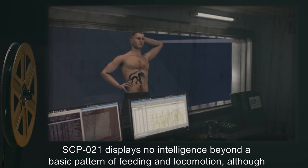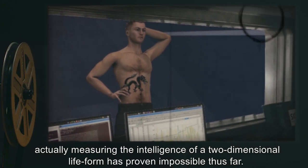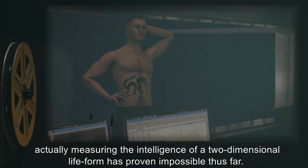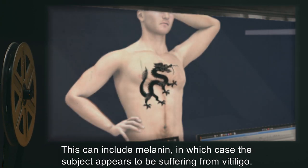SCP-021 displays no intelligence beyond a basic pattern of feeding and locomotion, although actually measuring the intelligence of a two-dimensional life form has proven impossible thus far. SCP-021 appears to feed exclusively on pigments in the host's skin. This can include melanin, in which case the subject appears to be suffering from vitiligo.